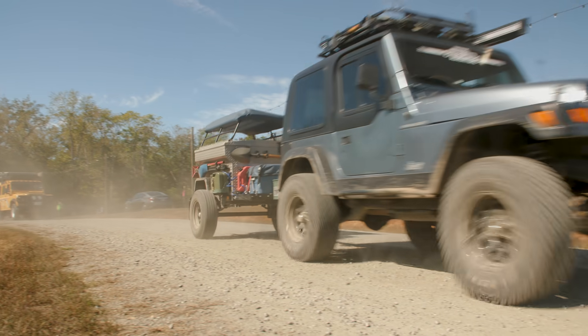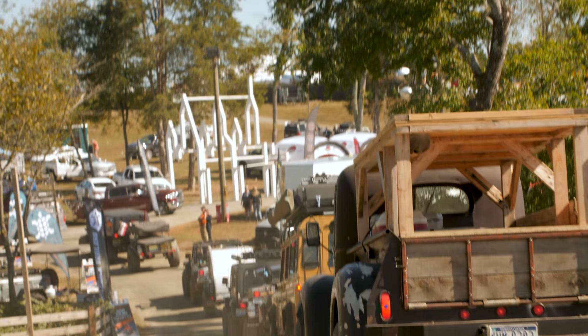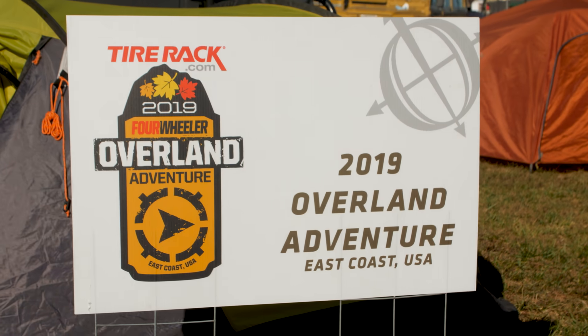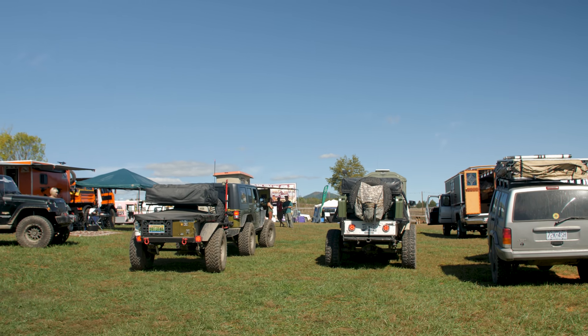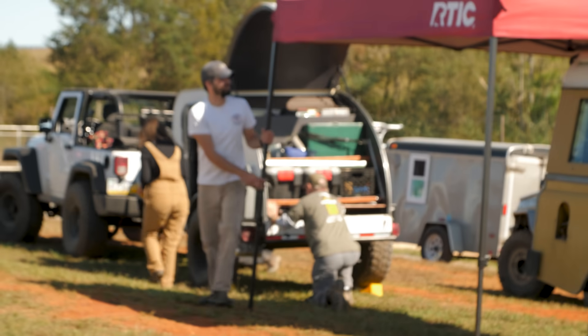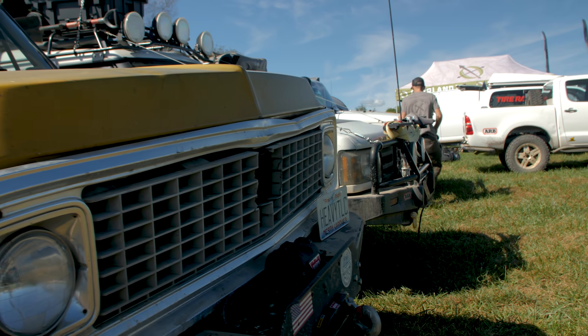It's setup day and there's like an electricity in the air. Overlanders from all over the world are coming into town, manufacturers are coming in to set up their booths — we're a part of it. We've got the Overland Adventure Camp setting up right now. Check back in a little bit. We've got a big day, a big night with a banquet. We're excited.